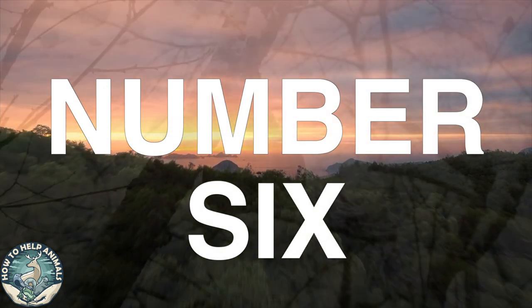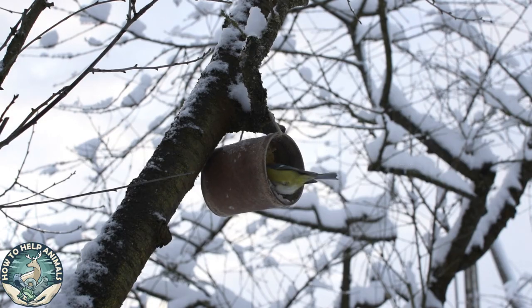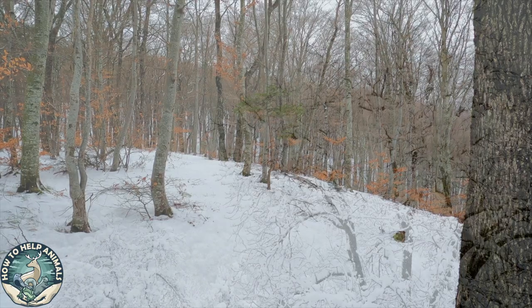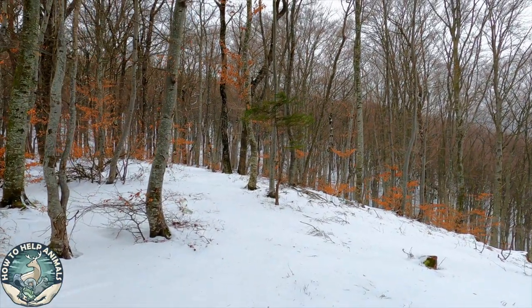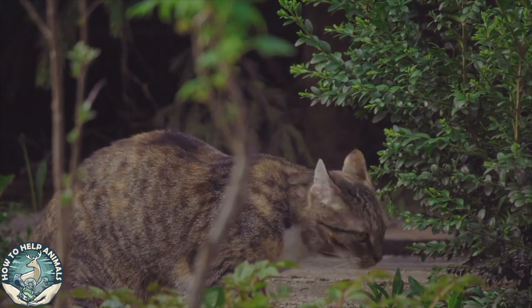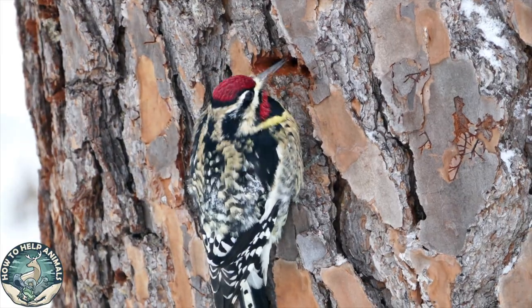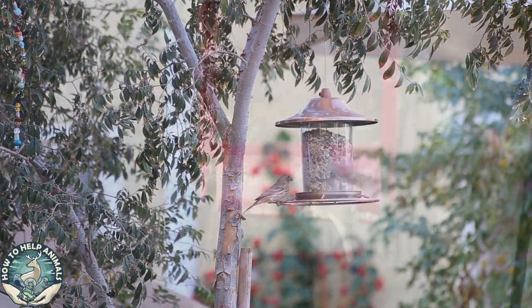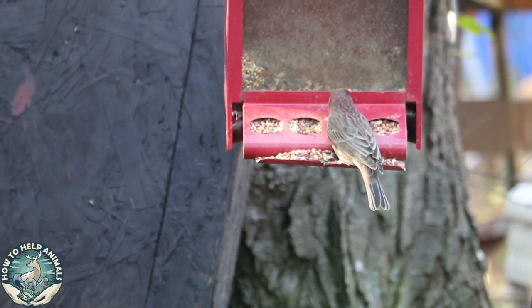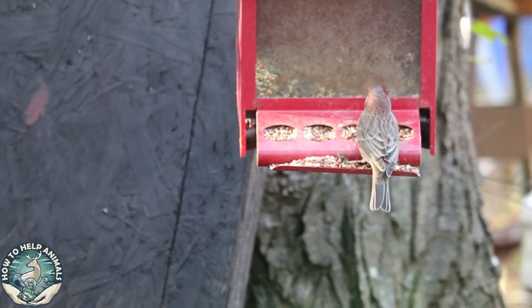Number six: make it accessible and safe. Making the food accessible is very important, but so is the safety of birds. Make sure the feeders aren't too close to bushes, trees, or fences, as predators may hide and take the birds by surprise. The best place for a bird feeder is where they feel the safest — hanging it against a wall no animal can climb, or high up in a tree. Be aware that squirrels are excellent jumpers.